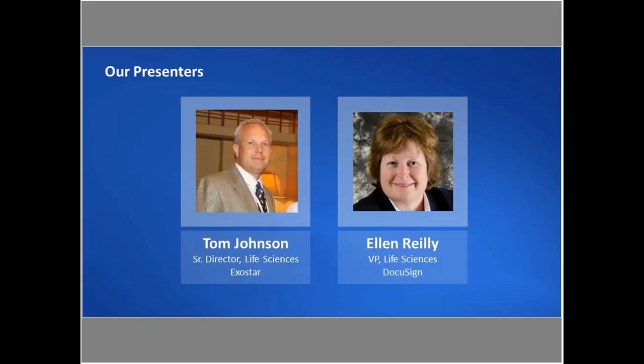I'd like to get started by introducing our presenters. We have Tom Johnson, Senior Director of Life Science Solutions at ExoStar, who has over 25 years of experience guiding process development and managing technology deployment in life sciences, healthcare, and aerospace and defense. And then we have Ellen Riley, our Vice President of Life Sciences here at DocuSign. Ellen has over 30 years of experience in the industry, serving in various leadership roles in IT, operations, HR, and consulting.